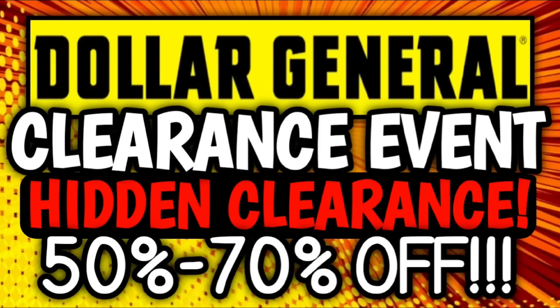Hi guys, it's Crazy Coupons. Welcome back to my channel, and in today's video we're going to be talking about the Dollar General Clearance Event.